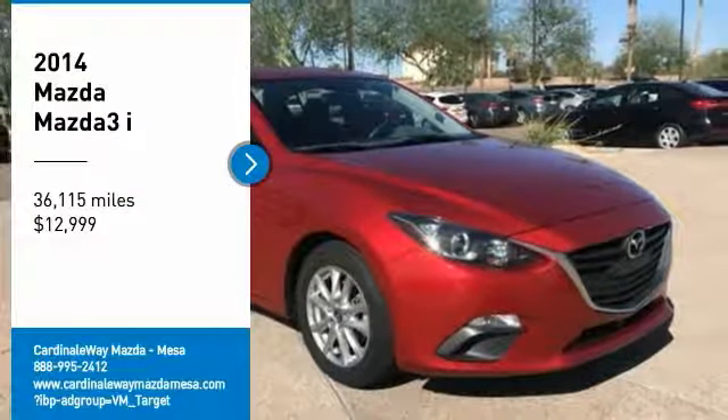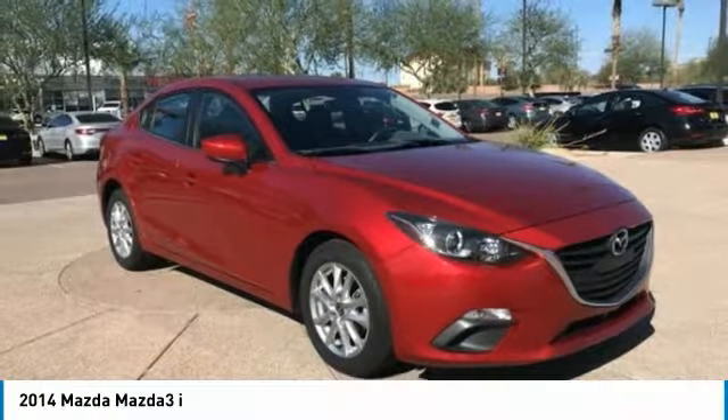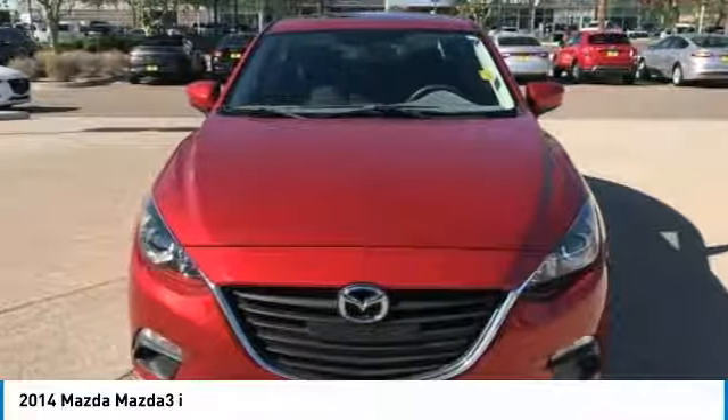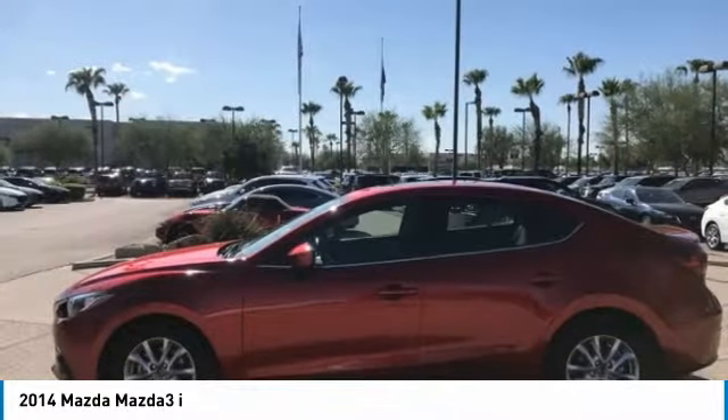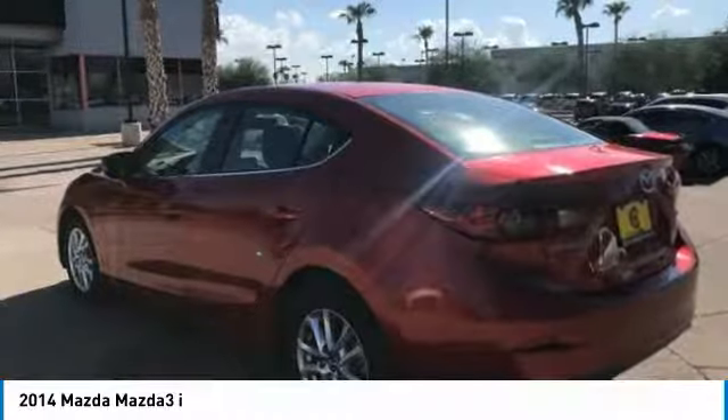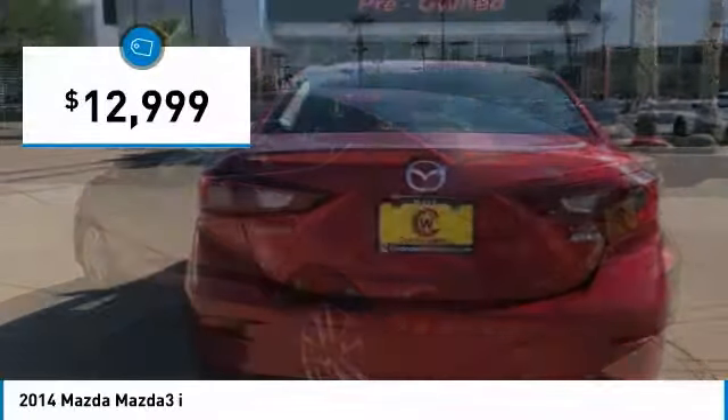Looking for the right vehicle? Check out the 2014 Mazda 3. The Mazda 3 meets your vehicle wants and needs. Powerful and economical, technologically savvy, and boasting top safety features, the Mazda 3 is the total package and is priced below $15,000.